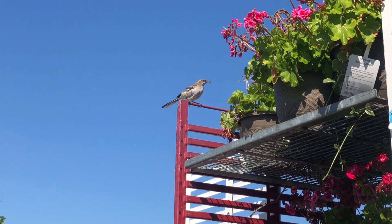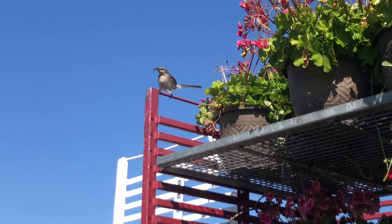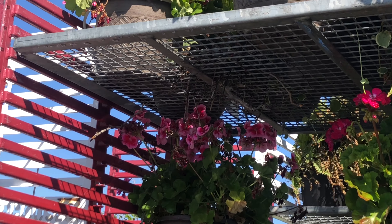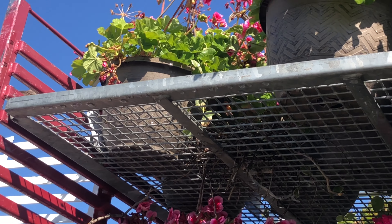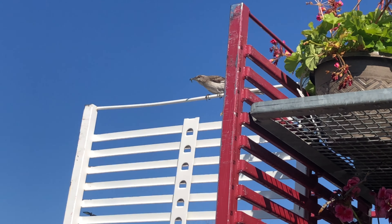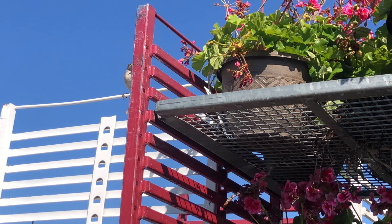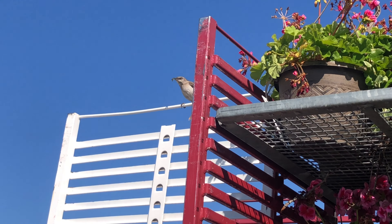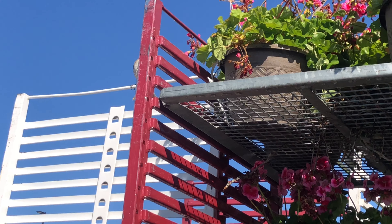Look at this mama bird. She's got a bird's nest right underneath here, if you can see. She's been keeping an eye on it. And I'm watering the plants, and I think she's not happy that I'm over here.